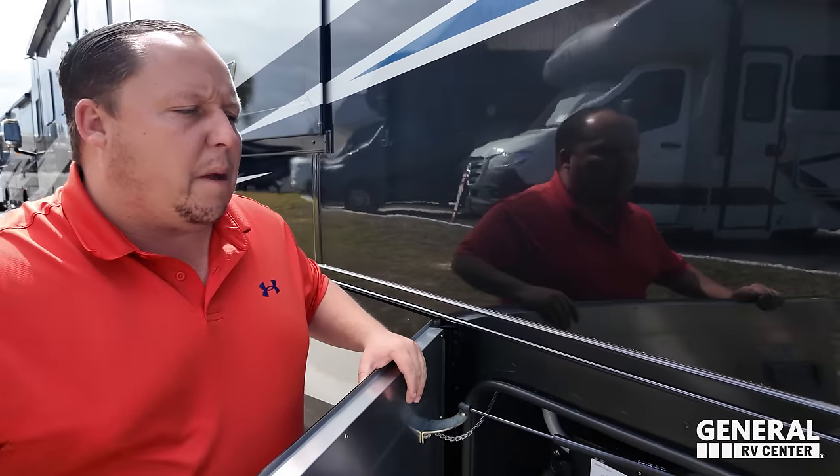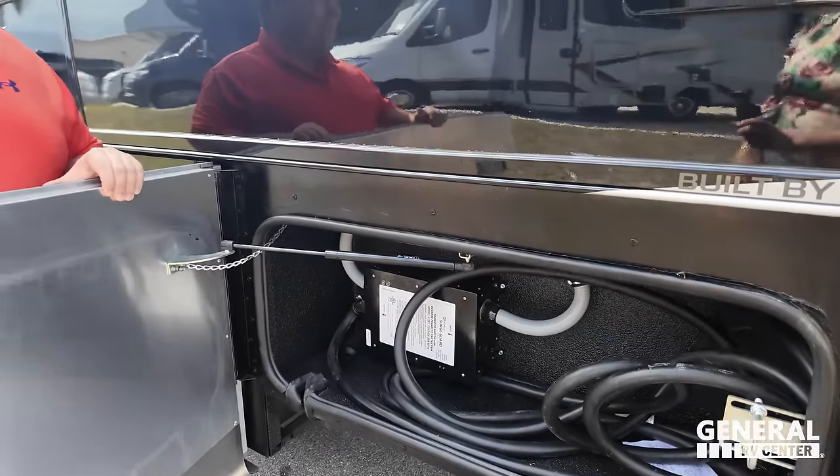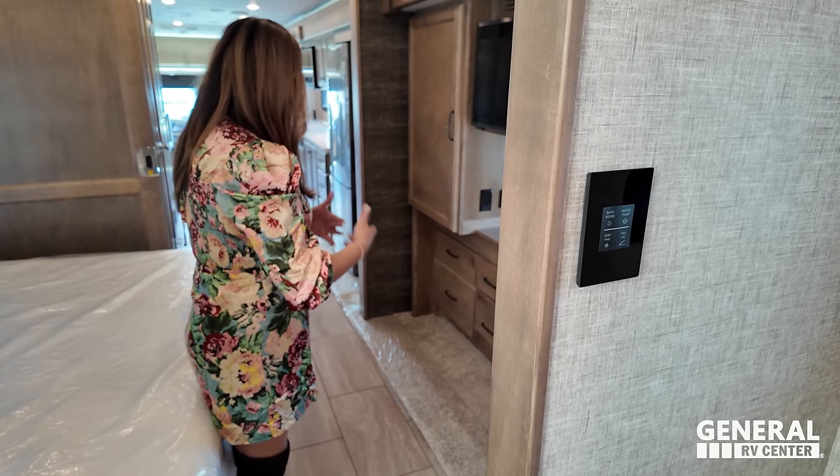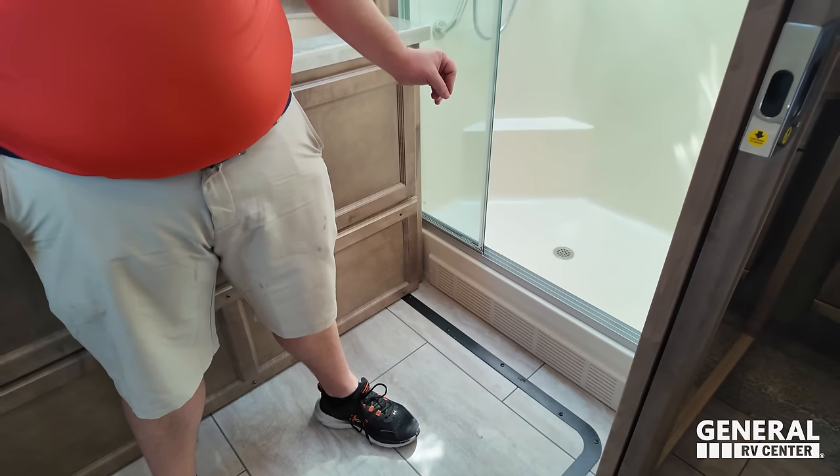Time for three things we dislike. Dislike number one: at this price level I want a 50-amp power cord reel — these power cords are heavy and I want an electric reel. Dislike number two: I am not a big fan of the carpet on the slide — this motorhome is so pretty and the carpet feels like an eyesore. Dislike number three: the size of the shower. In a gas motorhome it's fine, but in a diesel with a rear bath, they could have put a bigger shower in there.